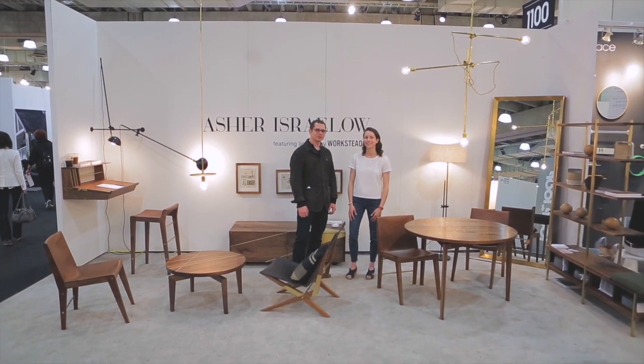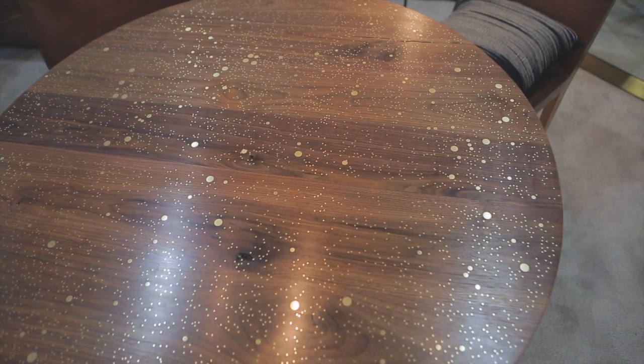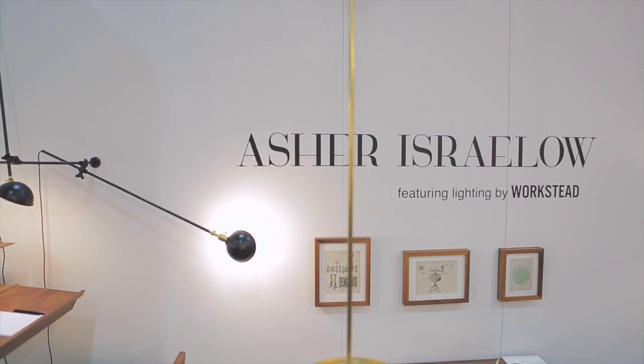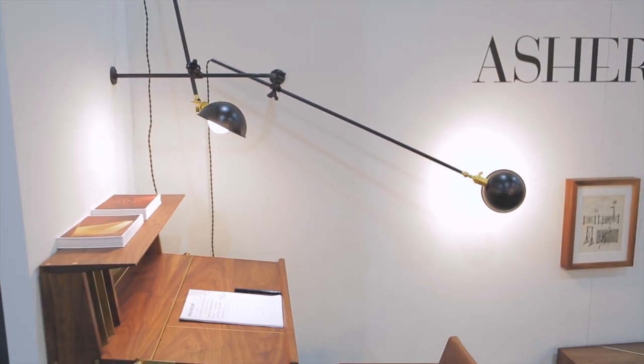I'm Asher Israel. This is my booth in collaboration with Workstead. We've done all the furniture which is custom made in Brooklyn — it's mostly black walnut and maple, or black walnut and brass for this series. Hi, I'm Charlotte Walberg, I'm with Workstead. We've collaborated with Asher Israel for this booth. We're showing some of our new brass fixtures, which is part of our newest collection, along with a custom corner lamp we designed for the booth. Robert and Stephanie who founded Workstead — we all went to school together, so our aesthetic comes from almost the same design genetics. We love each other's work, and the lighting and the furniture collaboration looks beautiful and works well together.